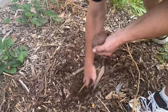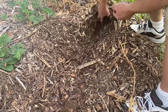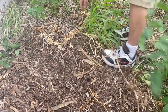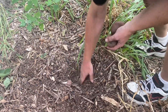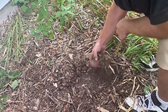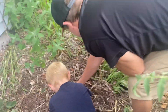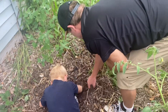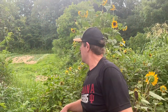We're going to start finding them up in here. Alright guys, we're going to finish this row and we'll get back with you.